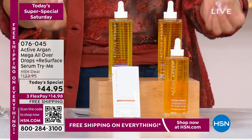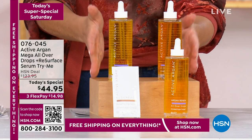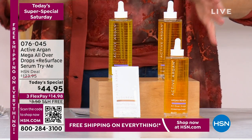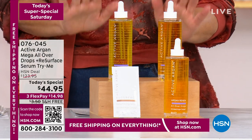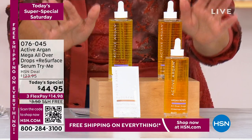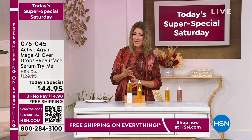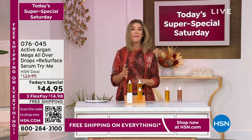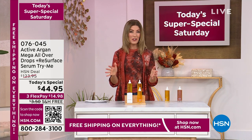One drop for your face, hair, cuticles, skin, legs, neck, decollete, from your elbows to your knees. You are getting the largest size they offer at the lowest price we have ever offered in the history of HSN. Dollar for dollar, ounce for ounce, it's the best value anywhere. It's here for one day and one day only. We have it on three flexible payments and free shipping. We also have Morgan Schick here, who is going to tell you everything you need to know.